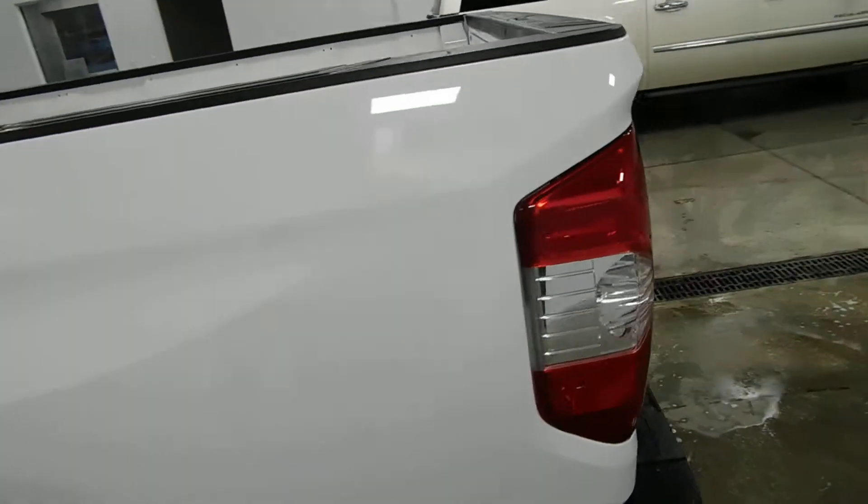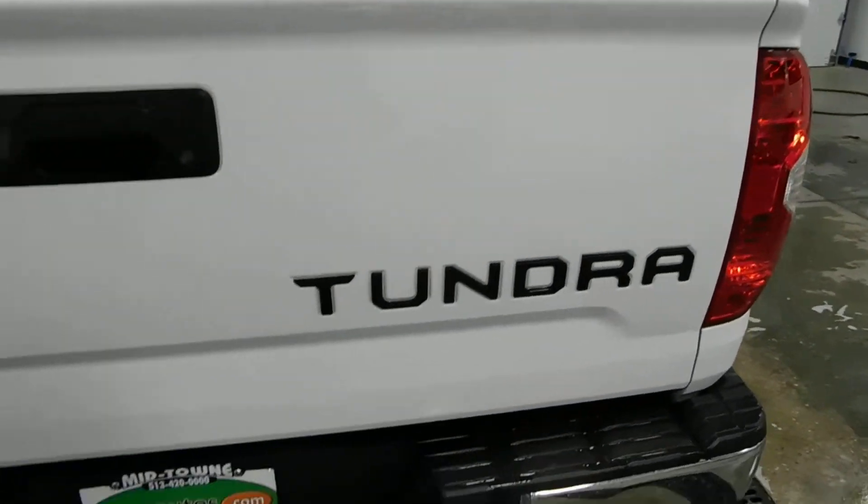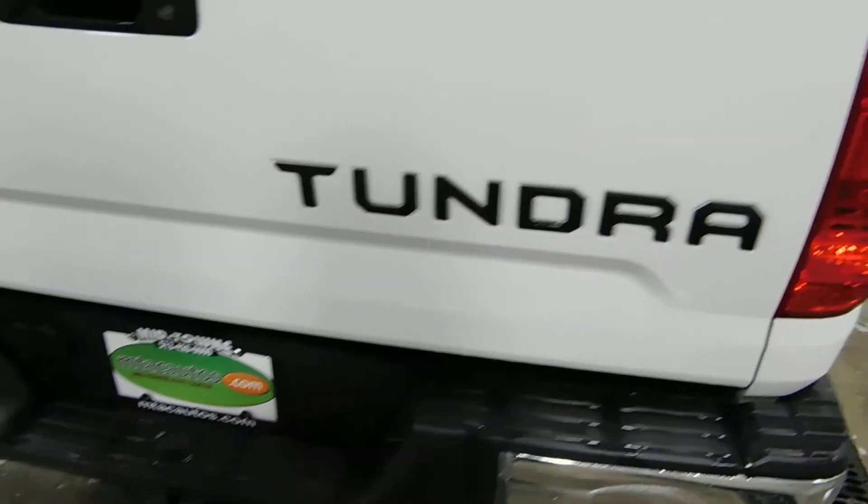The rear seats fold up to give you more storage space if needed. It's got the six and a half foot bed, and we actually have a drop-in bed liner ordered for it so you'll have a nice new bed liner. There's also a tow package on the back.